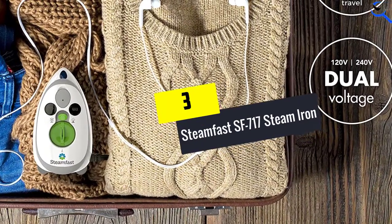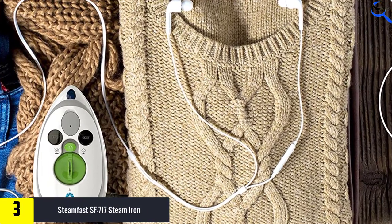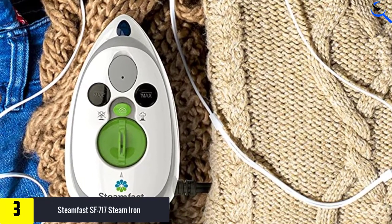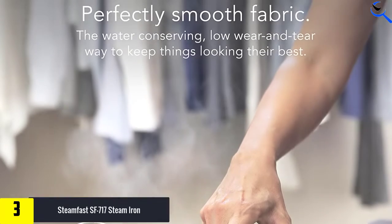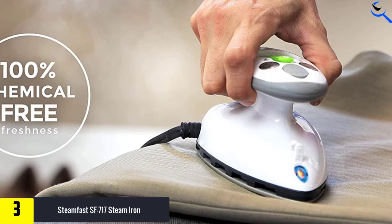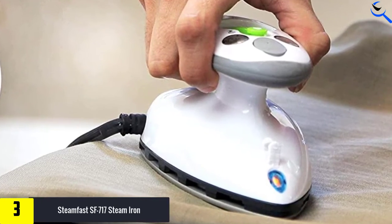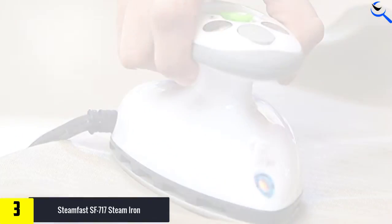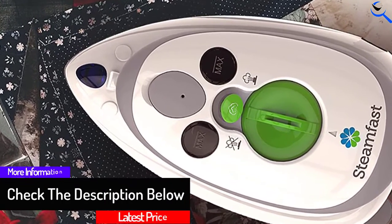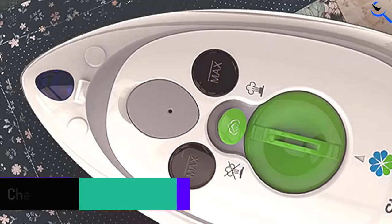At number 3, we have the Steamfast SF-717 Steam Iron. This is a mini steam iron that is very powerful at about 420 watts, making it ideal for use both at home and away. It will easily remove wrinkles from any kind of fabric. It comes with a travel bag, has variable temperature settings, and heats up in just 15 seconds.